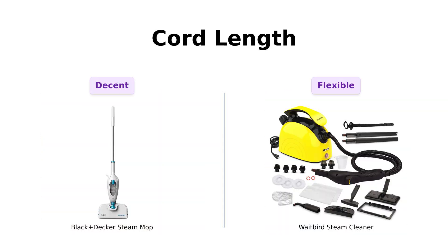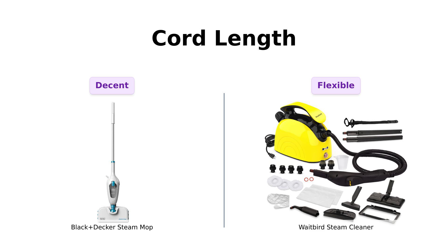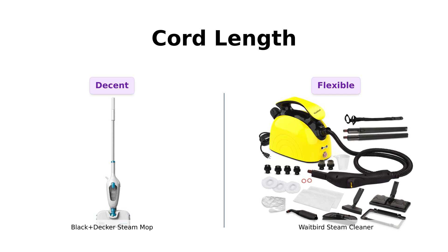Finally, let's discuss cord length. The Black & Decker Steam Mop has a 12-foot cord, which is decent but can feel limiting for larger spaces. Reviewers have suggested using an extension cord for better reach. The Waitbird Steam Cleaner, however, does not specify its cord length, which some users find liberating, allowing for more movement while cleaning, though it may also mean more reliance on outlets.